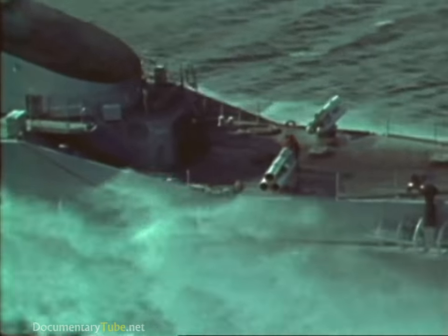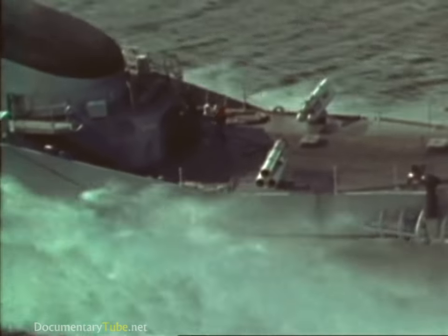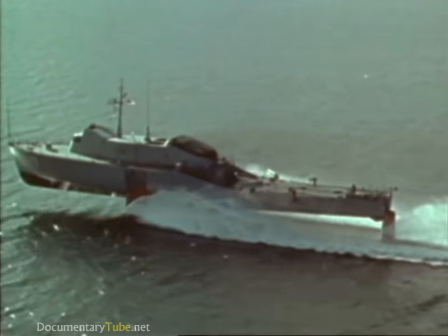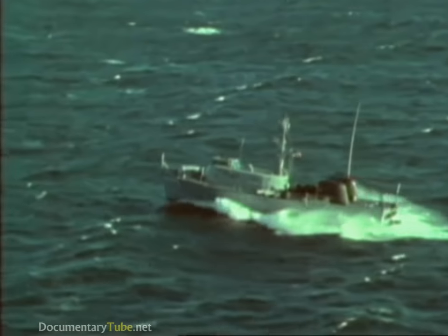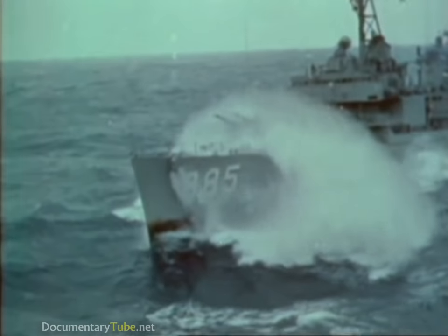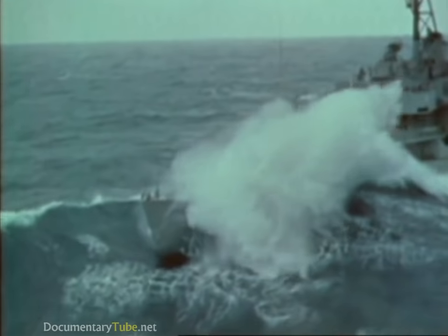These ships of the future will have small crews, highly skilled in several areas. Their platform must be stable and reliable, versatile, and easy to maneuver. This hydrofoil is operating in heavy seas, yet she maintains a constant level. A destroyer, fighting the same conditions, slams and labors. Her speed is slowed by the rough water.